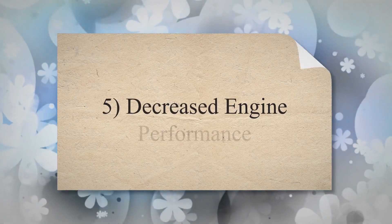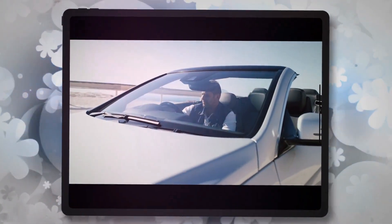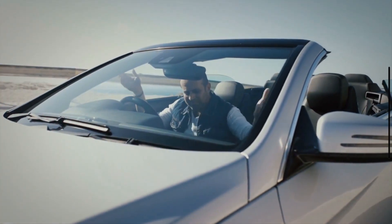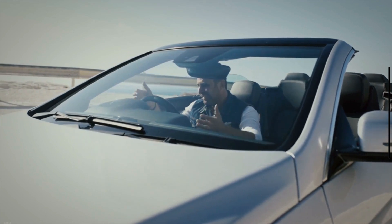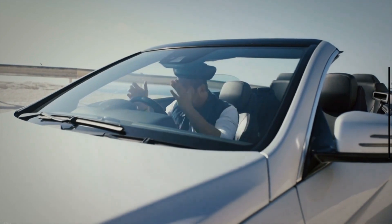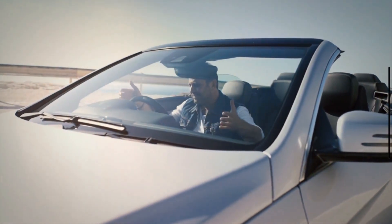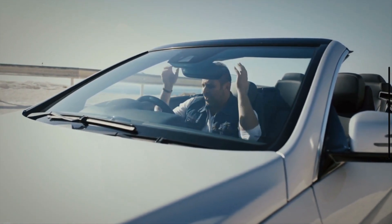5. Decreased Engine Performance. If your car is not accelerating as it usually does, or if the engine is not running smoothly, it could be due to a failing oil pump. Your vehicle engine requires a proper supply of oil to work efficiently. When the oil pump goes bad, it does not efficiently supply oil to the engine parts and leads to a reduction in engine performance.